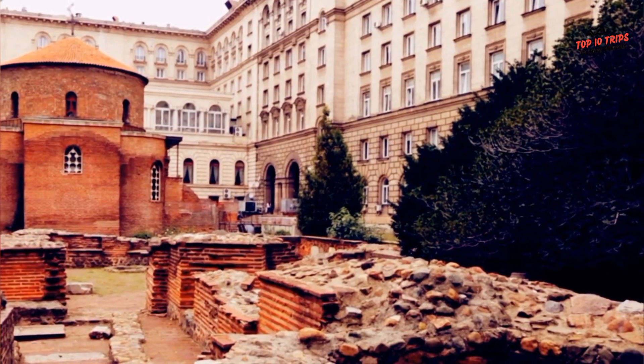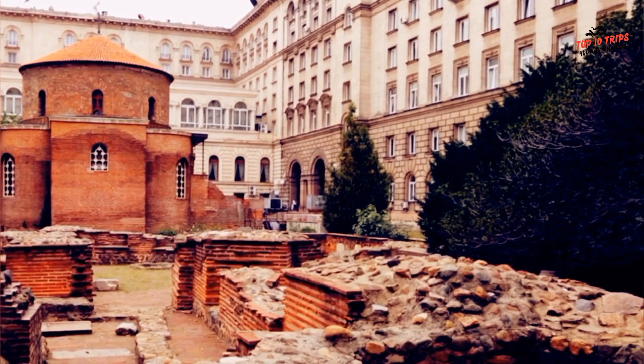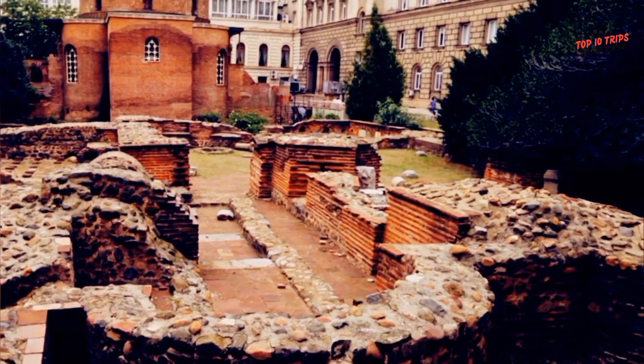Overall, if you're interested in history, architecture, or religion, a visit to the St. George Rotunda Church is definitely worth considering during your trip to Sofia.